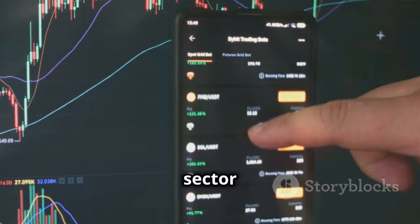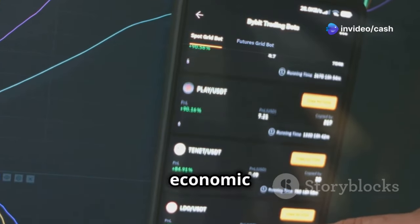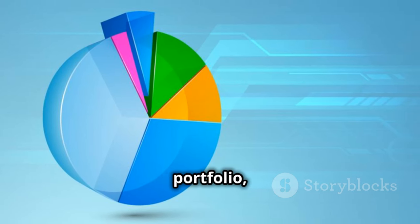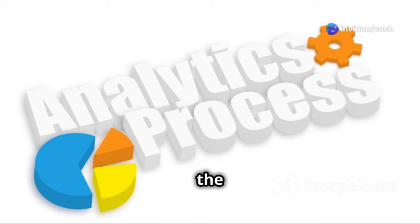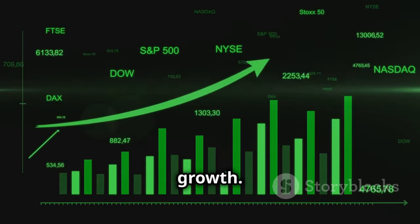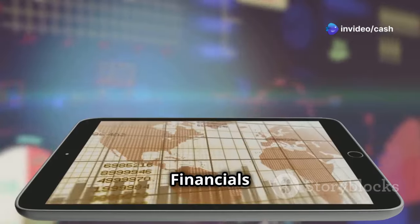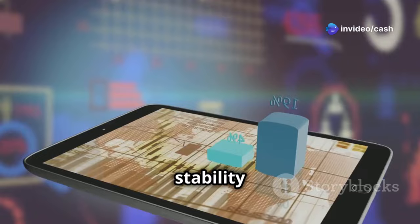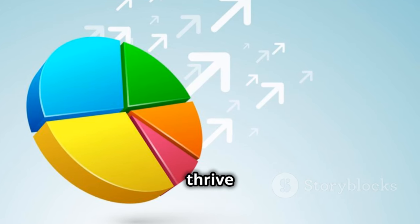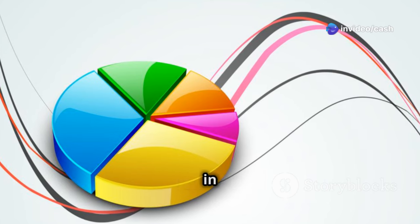Understanding sector exposure is crucial when evaluating an ETF, as it provides insight into how your investments align with market trends and economic cycles. Starting with VOO, the Vanguard S&P 500 ETF, technology dominates the portfolio at nearly 30%, reflecting the heavy weighting of tech giants in the S&P 500. Following technology, healthcare represents 13%, financials account for 12%, consumer cyclicals come in at 11%, and communications rounds out the top five with a 9% weighting, driven by major players in media and tech-related services.